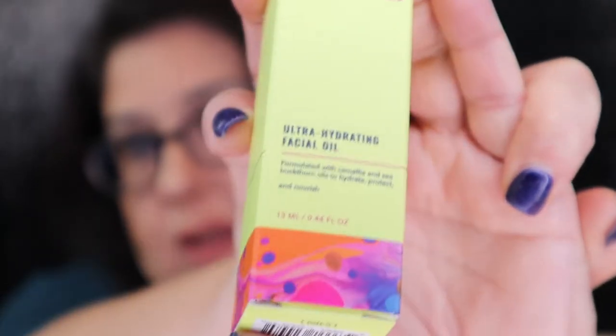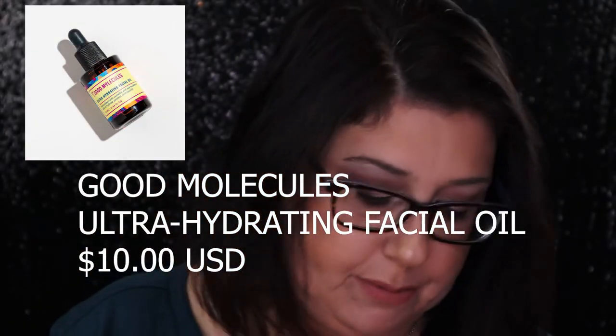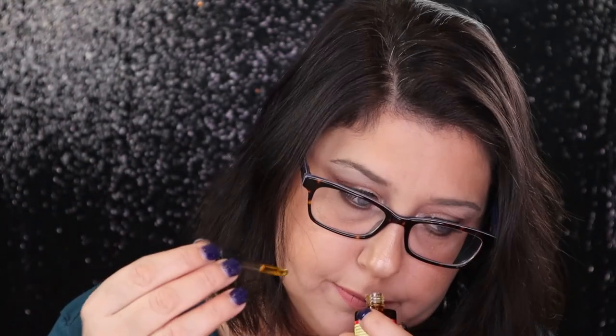The next thing I see is Good Molecules Ultra Hydrating Facial Oil. It's formulated with chamomile and sea buckthorn oil to hydrate, protect, and nourish — and this is what the box looks like. Let's open this up. Oh, that is adorable too — look at that. And smell this one — this is the dropper again, I love these little tiny droppers, they're very cute. This one doesn't have any smell at all, which is amazing.